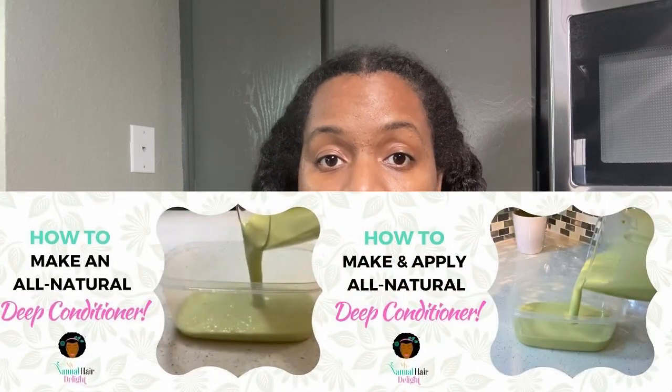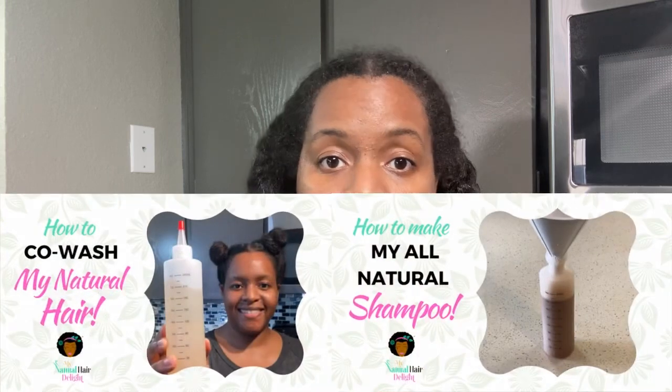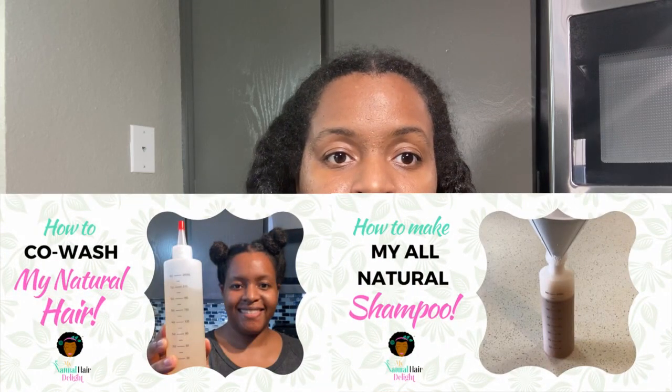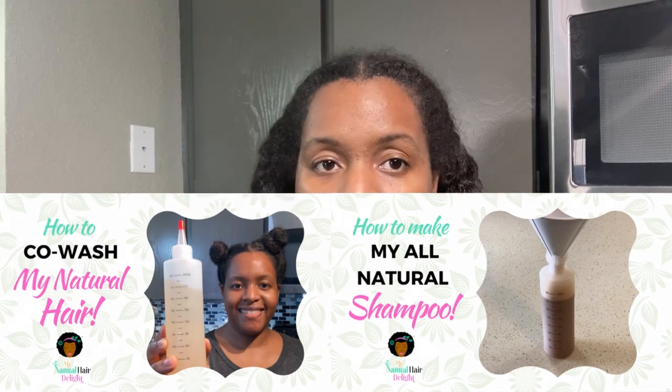I also have two tutorials of how to make your own deep conditioner, tutorials of how to co-wash your hair, how to make a co-wash conditioner, and how to make an all natural shampoo. I'm actually going to update the co-wash conditioner because I found a way to make it thicker — so stay tuned for that.